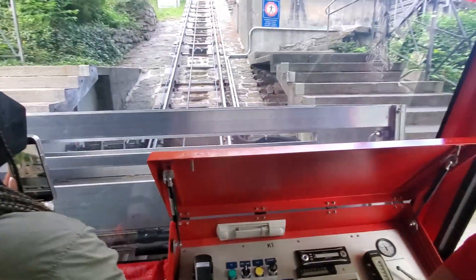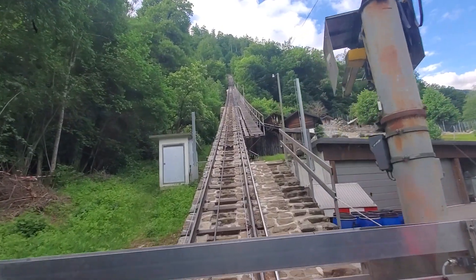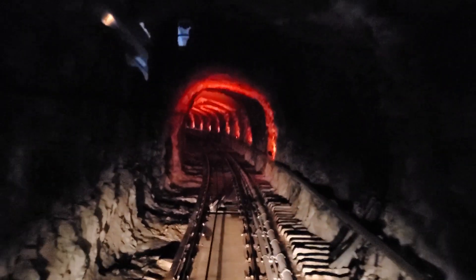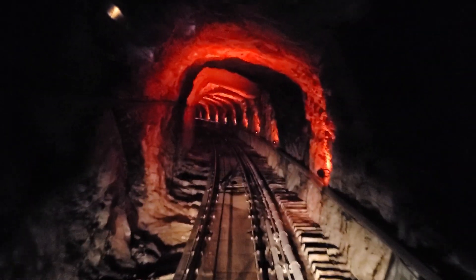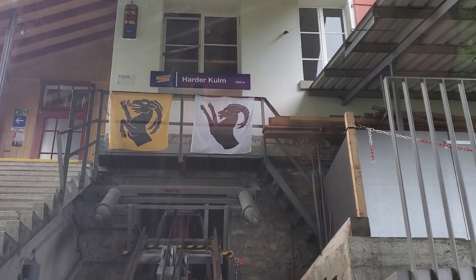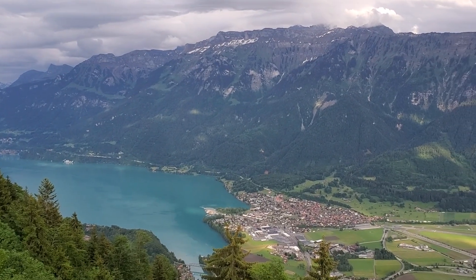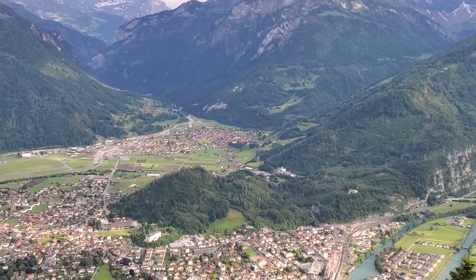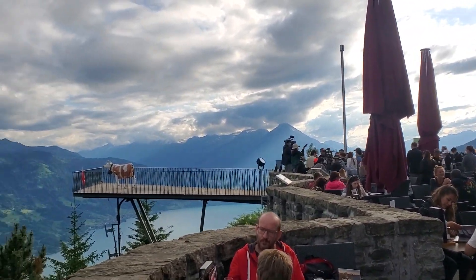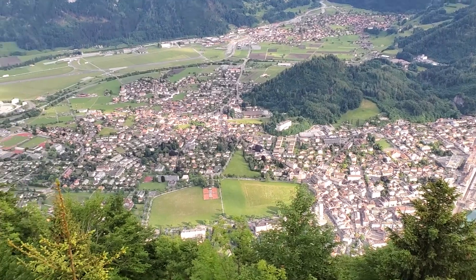Next stop: Harder Kulm. Harder Kulm is a great spot for you to grab something to eat and get spectacular views of both Lake Thun and Lake Brienz. You can see the whole town of Interlaken. They were filming a movie over here for Thailand. The food is pretty pricey up there, so be prepared.